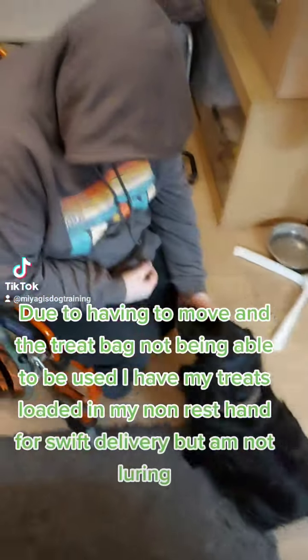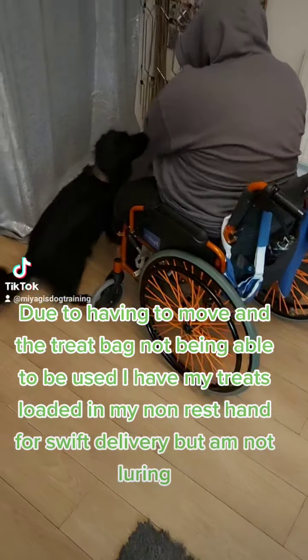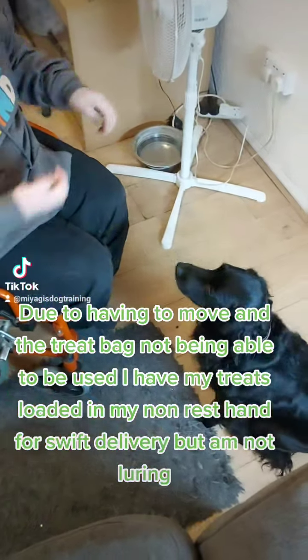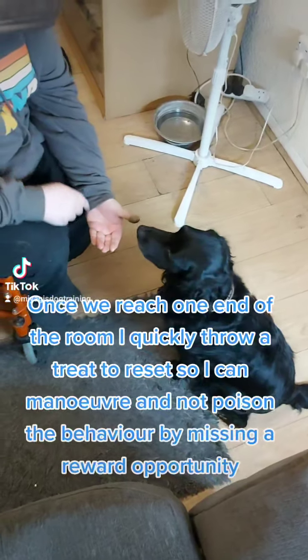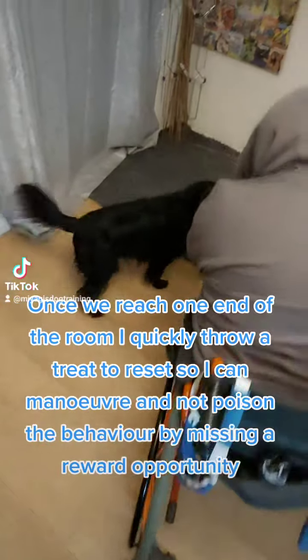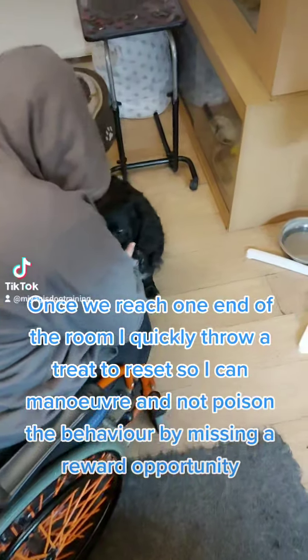Due to having to move and the treat bag not being able to be used, I have my treats loaded in my non-rest hand for swift delivery, but I am not luring. Once we reach one end of the room, I quickly throw a treat to reset, so I can maneuver and not poison the behavior by missing a reward opportunity.